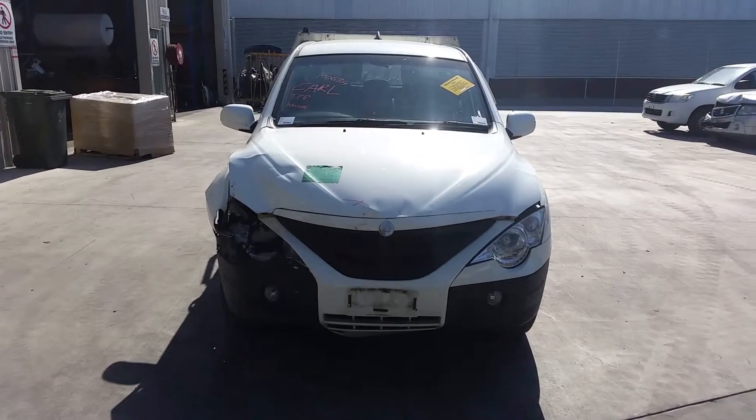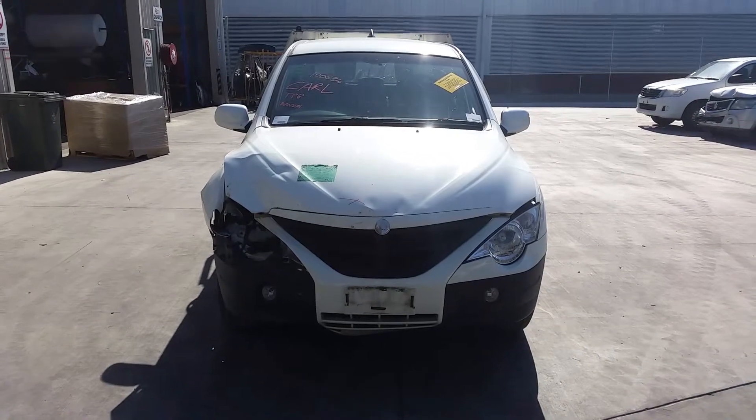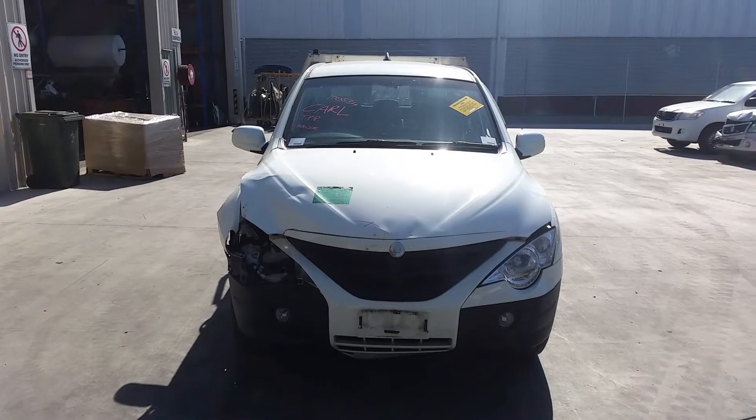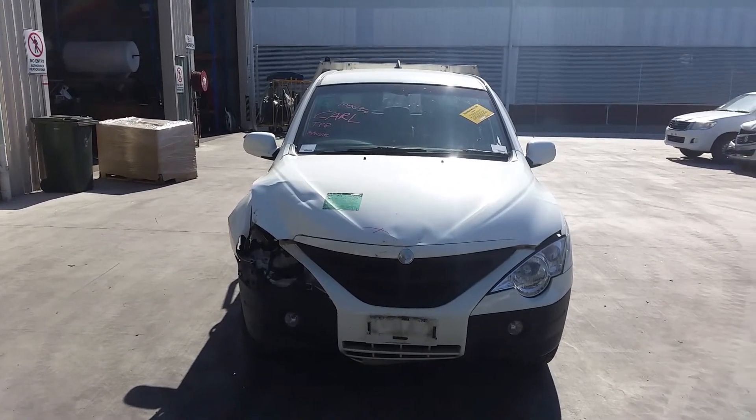Hi, this is Chris from Total Parts Plus, 29 Metalware of Cooper's Plains. Our phone number is 07-3848-1382. Today we have a 2011 SsangYong Actyon, stock reference number 3506.